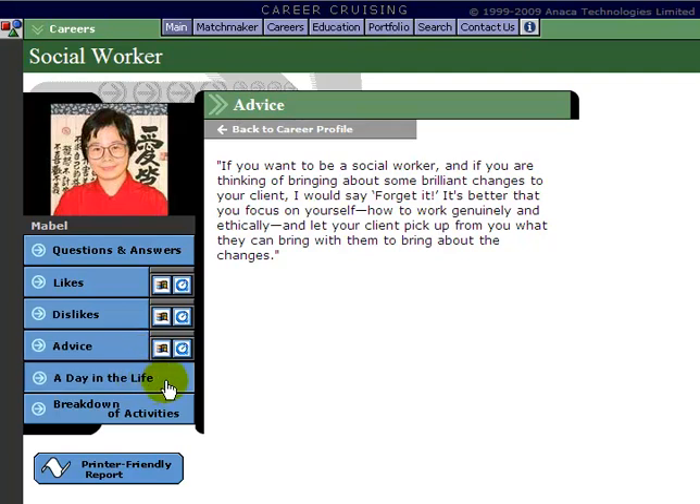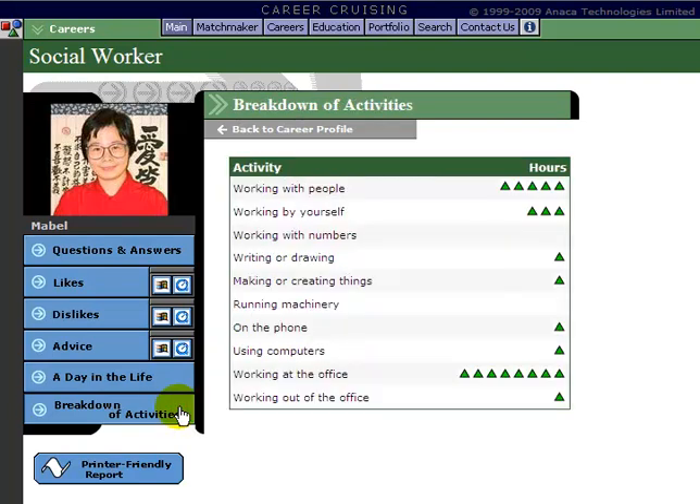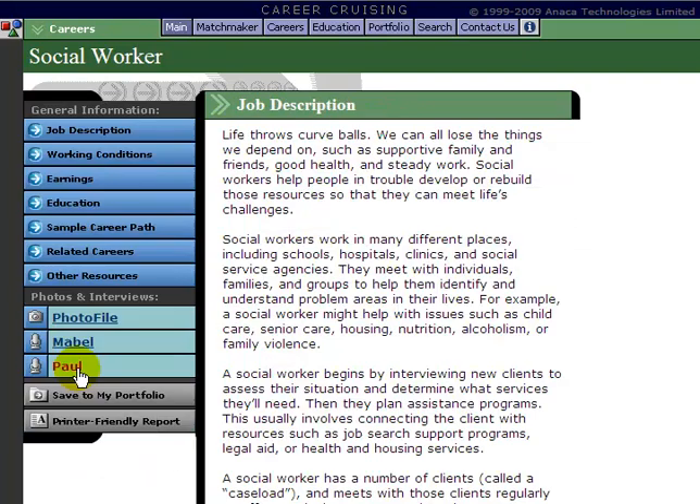Also interesting is the Day in the Life section. It gives you an idea for this individual of how a typical working day is spent, breaking it down by the hour. Finally, the breakdown of activities uses graphics to show the amount of hours they spend doing certain tasks in their job. You'll find that different interviews in the same career will have slightly different information, as every job is slightly different even though it's the same career.